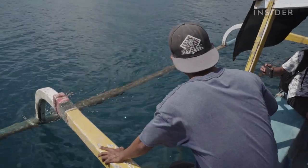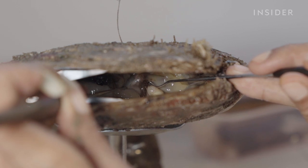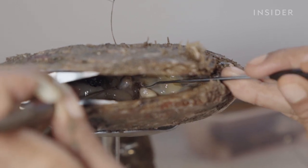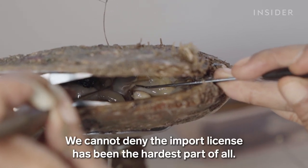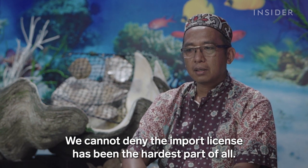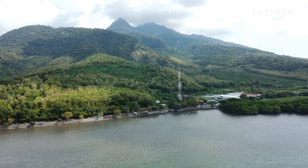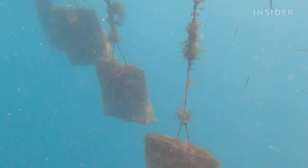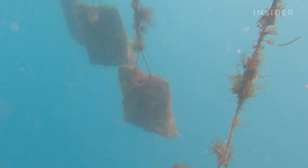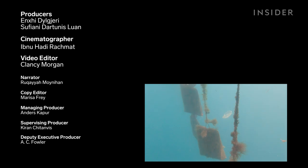That makes sourcing these expensive pearls worth it for Rihanna, who relies on farmers to continue producing high-quality pearls. But Mahmoud says pearl farmers need more support from the government — specifically around making nuclei readily available. With that kind of support, pearl farmers say they could increase their production and make Indonesian South Sea pearls more readily available internationally.